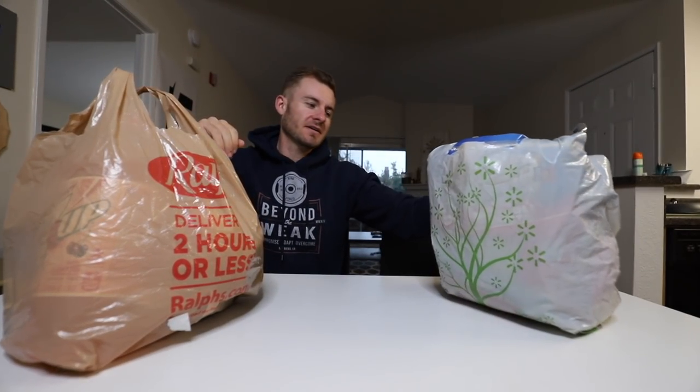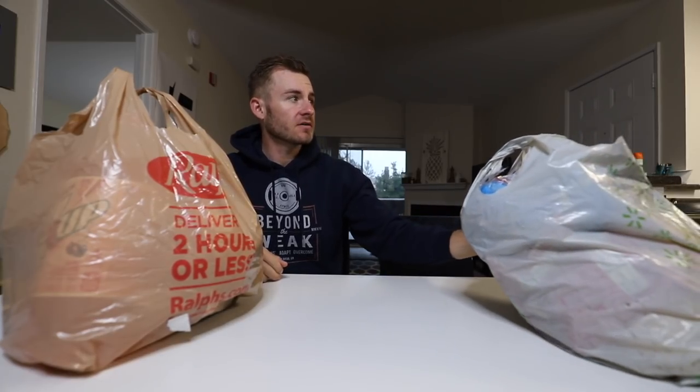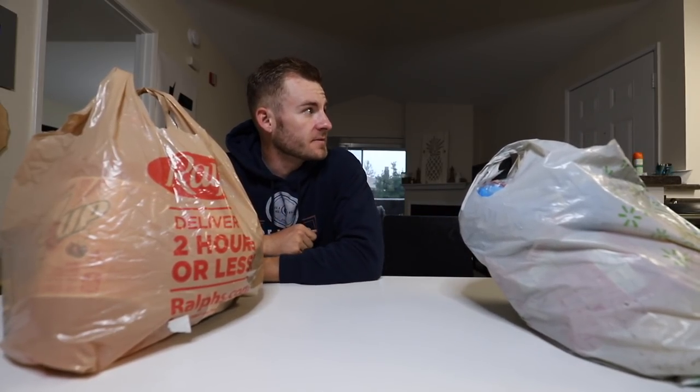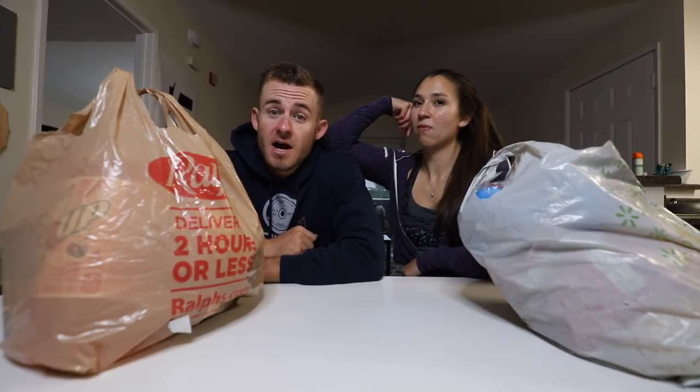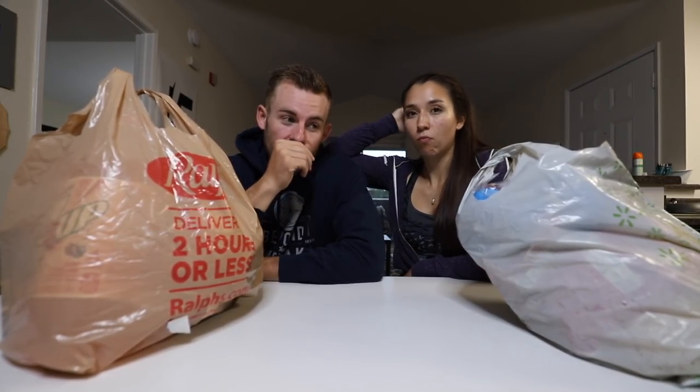What is going on guys, the electrics, actually one electric, come back to you for another video. Hopefully you guys are having an amazing day. We wanted to make a special video for the Super Bowl.